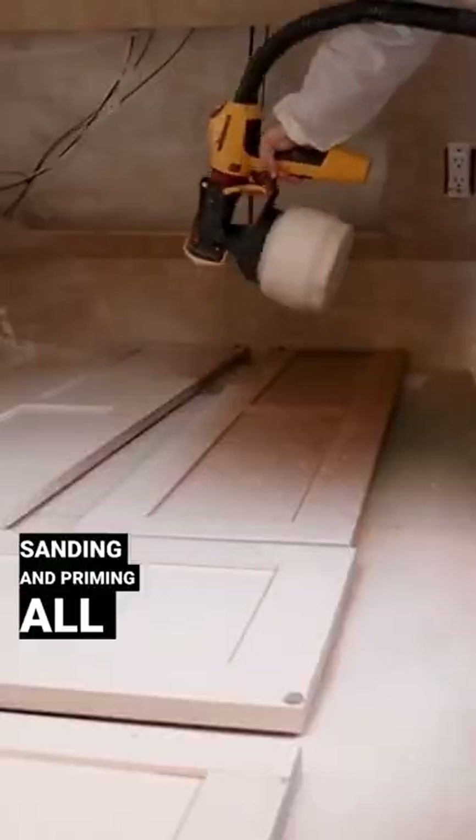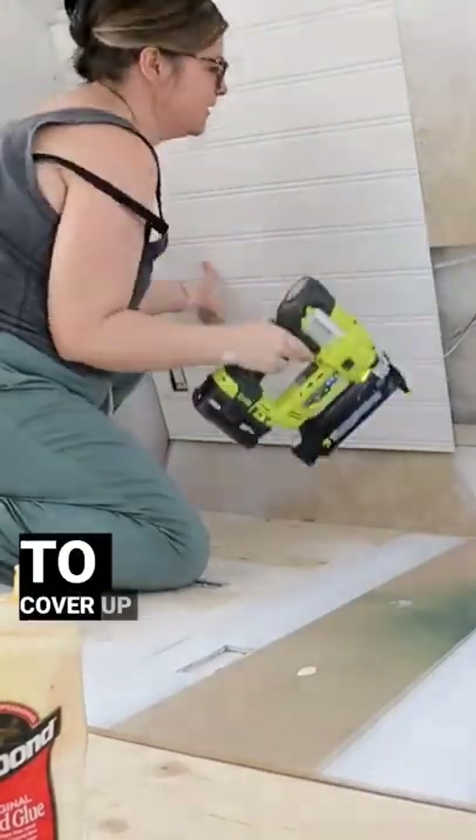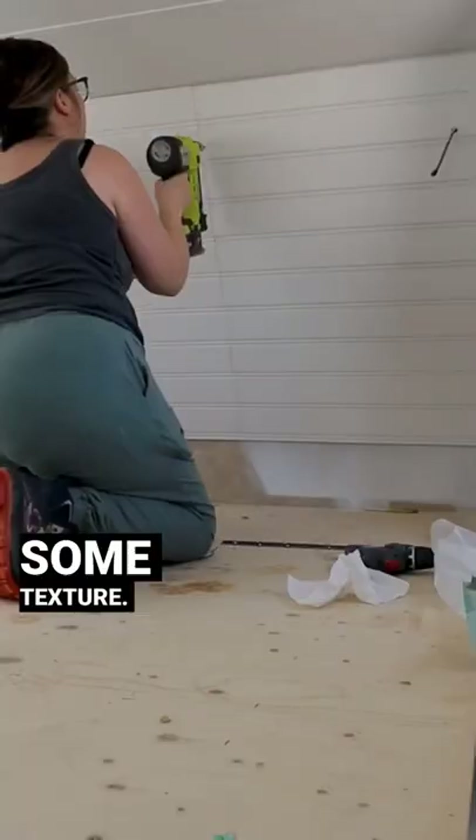Next, I'm liquid sanding and priming all the cabinets and painting the walls in one of my favorite white colors, Whisper White from Behr. I'm installing some beadboard paneling to cover up this big hole and add some texture.